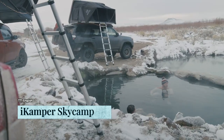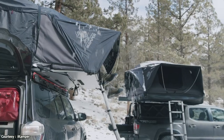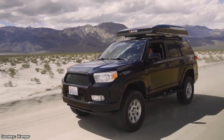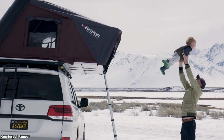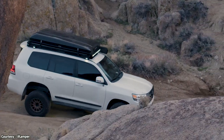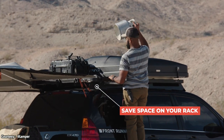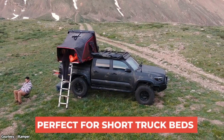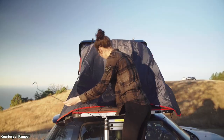Everybody loves camping out and enjoying the peace and tranquility that nature offers. Well, the South Korean company Sky Camp has taken this idea to its ultimate conclusion. What if you could create a large, hard shell tent that you can take with you wherever you go? The idea has proven to be so intriguing that the brand has raised 2.3 million USD, making it the most successful tent project in Kickstarter history.